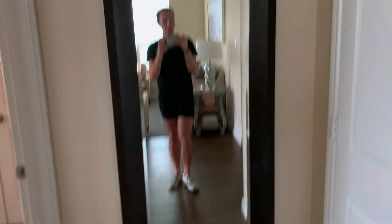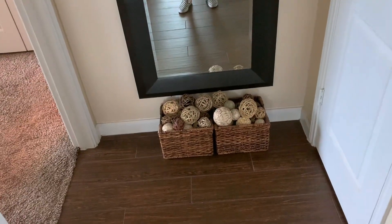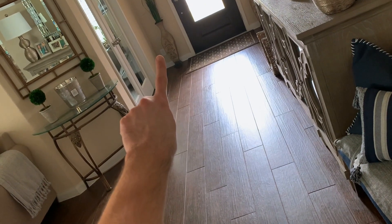This is the entry to my room. We have a full-length mirror to check our outfits. I hate outlets, so there's an outlet there and I masked it with these baskets and balls because I just hate looking at outlets. I think they're the most ugliest, horrendous things.